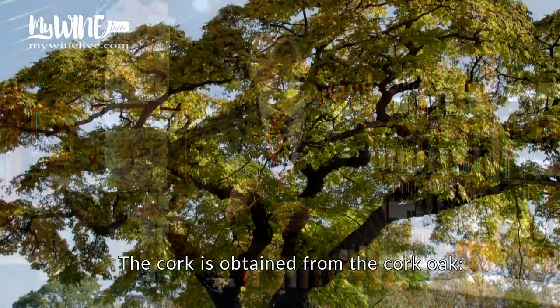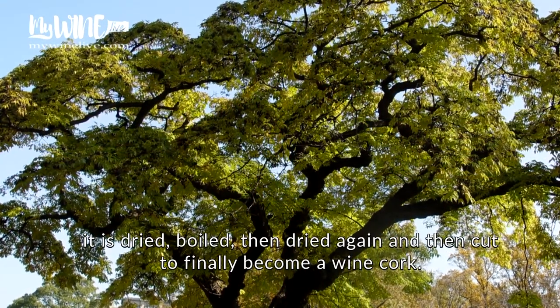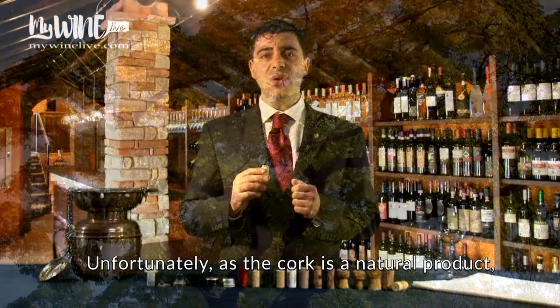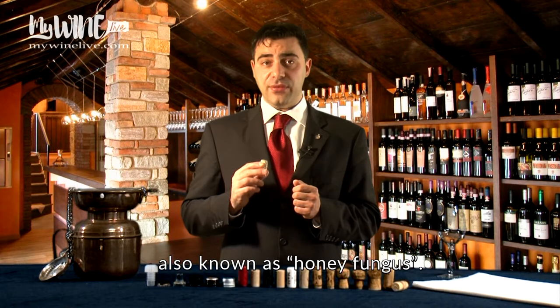The cork is obtained from the cork oak. It is dried, boiled, then dried again and then cut to finally become a wine cork. Unfortunately, as the cork is a natural product, it can be attacked by a microscopic fungus called Armillaria mellea, also known as honey fungus.